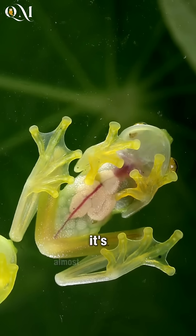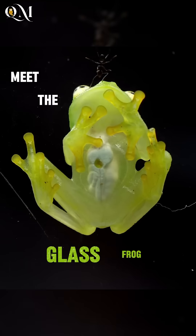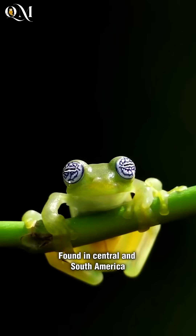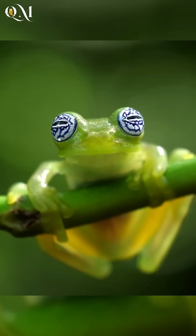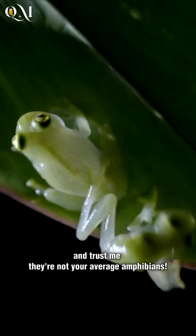Ever seen a frog so clear it's almost invisible? Meet the glass frog. Found in Central and South America, these tiny creatures belong to the Centrolenidae family. And they're not your average amphibians.